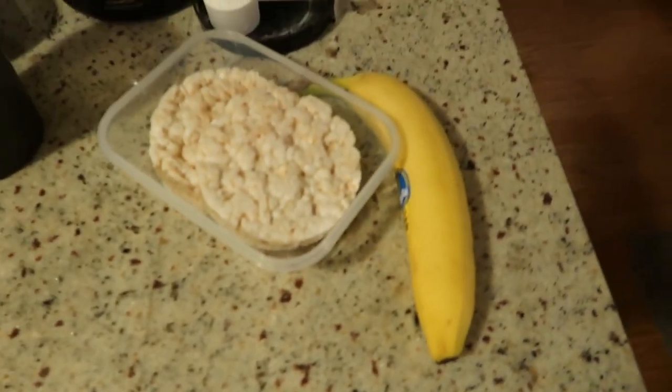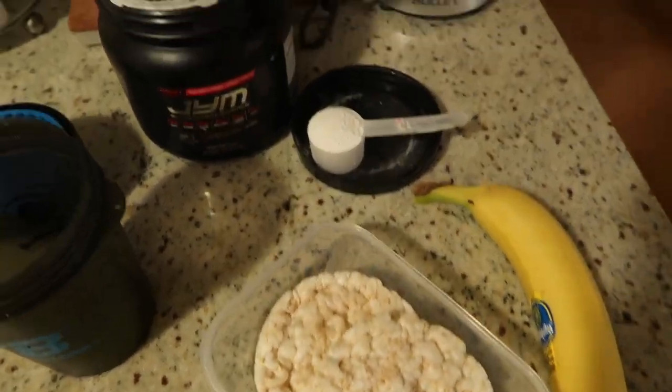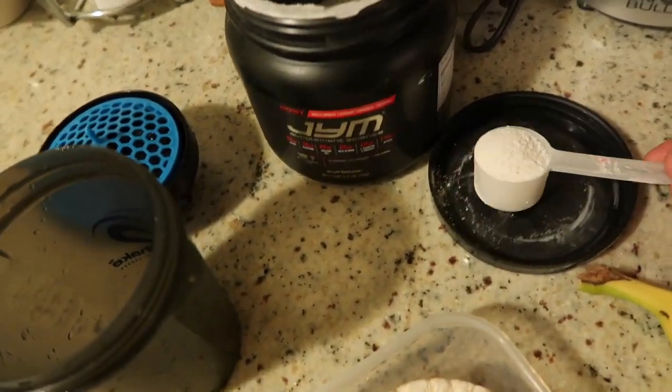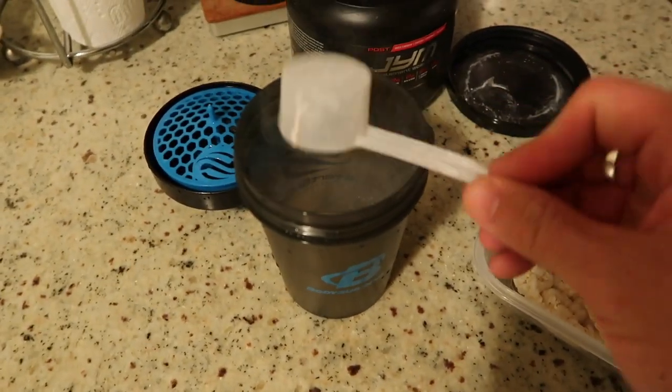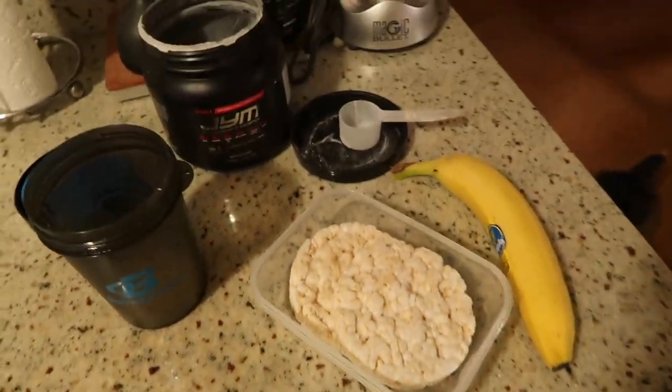I'm home now and I've got my banana, two rice cakes, and I'm also going to take a post-workout recovery formula. And that's my post-workout snack. I'm probably going to wait about three hours and then eat dinner, which will be the last meal of the day.